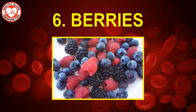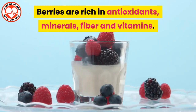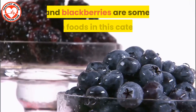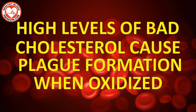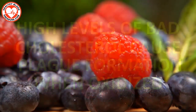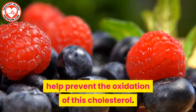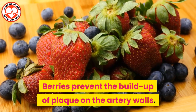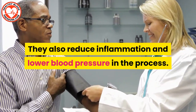Number six: berries. Berries are rich in antioxidants, minerals, fiber, and vitamins. Strawberries, blueberries, cranberries, raspberries, and blackberries are some of the foods in this category. High levels of bad cholesterol cause plaque formation when oxidized. The antioxidants contained in the berries help prevent the oxidation of this cholesterol. Berries prevent the buildup of plaque on the artery walls and also reduce inflammation and lower blood pressure in the process.